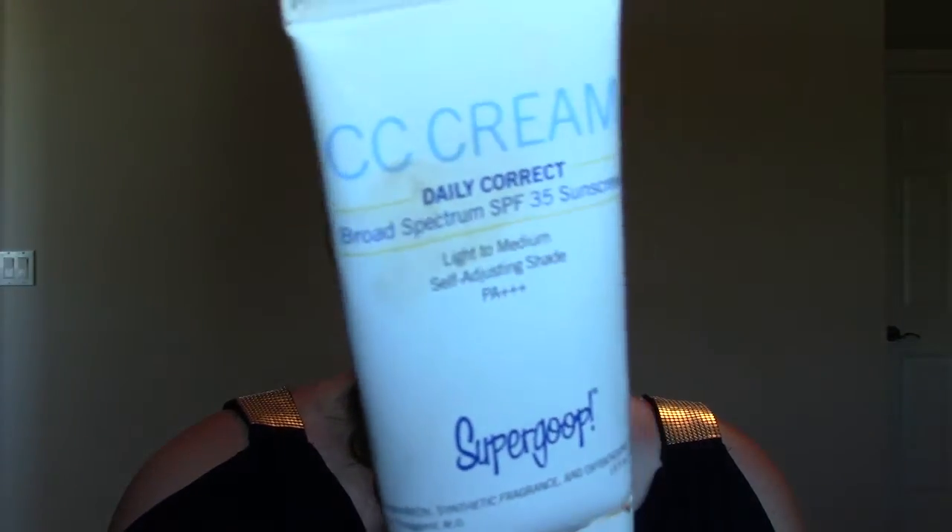The first favorite of mine is Supergoop, which I've mentioned before. By far my favorite BB or CC cream. This is just everything in one — it's like skincare, it's got SPF, it's got really good coverage, it's not too shiny. I probably look shiny now because it's really hot in here, but it's amazing. It's in a darker shade so I haven't been able to wear it till now, and I almost need an even darker one because I'm getting more of a tan. But I love it, highly recommend it.